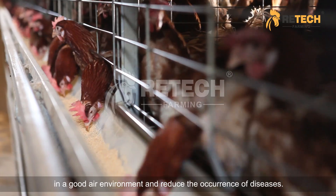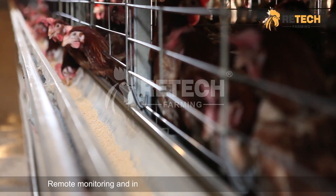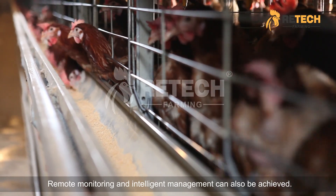Modern automatic ventilation ensures that chickens grow in a good air environment, reducing the occurrence of diseases. Remote monitoring and intelligent management can also be achieved.